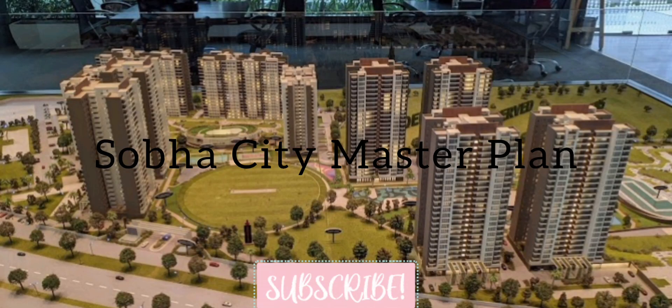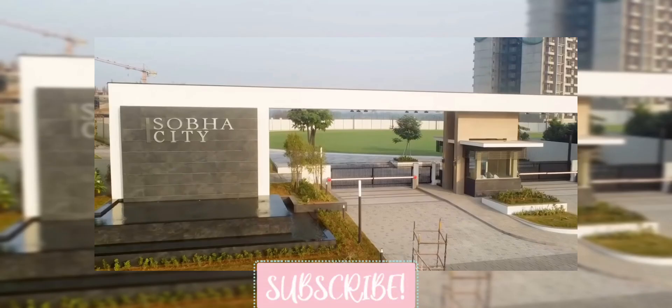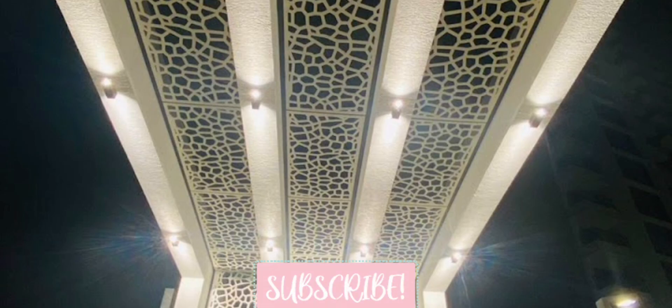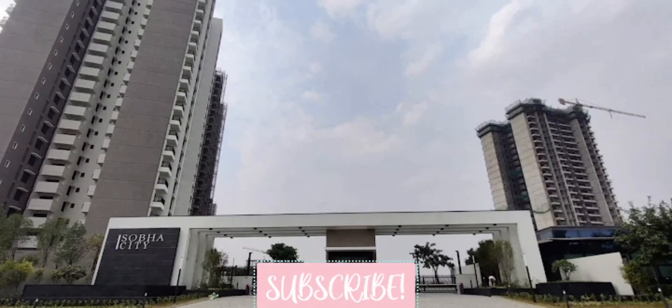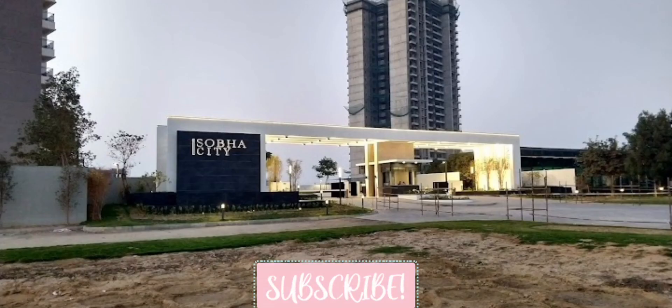Hi everyone, welcome back to my channel. Today we are looking at a new project — Sobha City 108. I'll be showing you some pictures of the project that has been delivered by Sobha City. The name of the builder is Sobha Limited and the project is situated at Sector 108, Gurgaon.